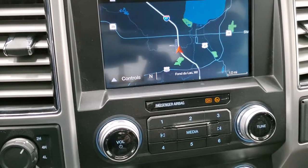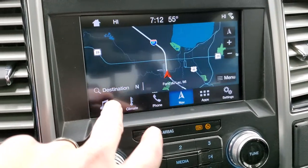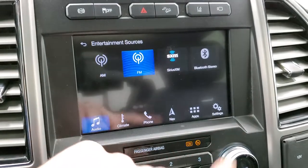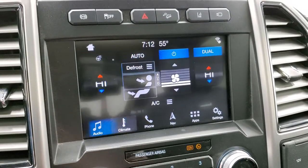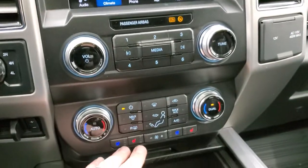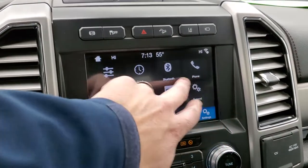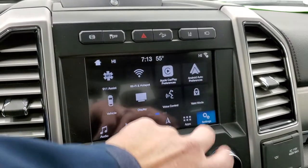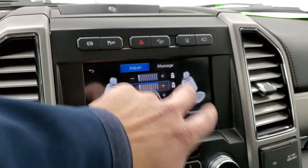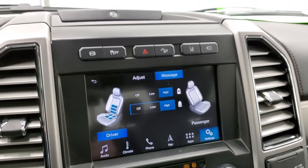This one has the SYNC eight-inch radio. It's going to have the factory navigation system, FM and Sirius satellite radio capabilities, as well as Bluetooth. You can do your climate controls here, your heated steering wheel button, and your heated and cooled seat buttons are down there. You have all your different settings including Apple CarPlay, Android Auto capabilities, and then your multi-contour seats — you can turn the massaging on or off, which is my favorite feature on the Platinum and King Ranch trucks.